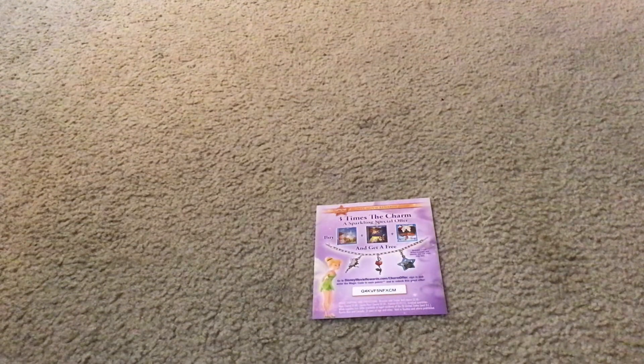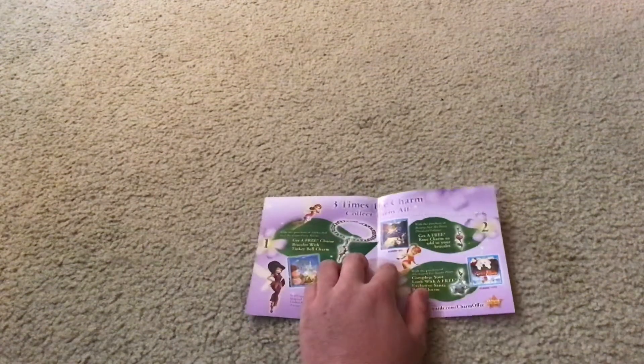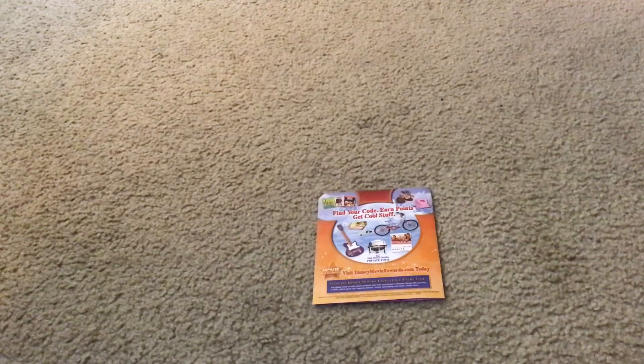And here's the Disney Movie Rewards Activation Code Paper Thingy. You should use this to earn points to unlock cool new stuff. This is what the middle side of it looks like, and this is what the back side of it looks like.